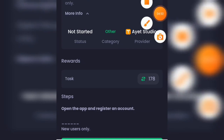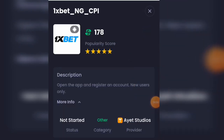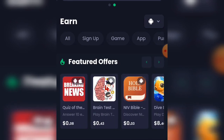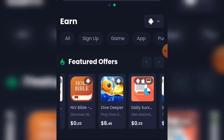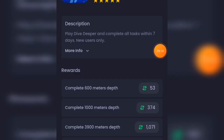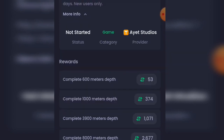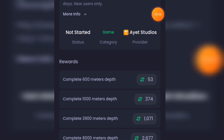Going back to tasks, there's one called Dive Deeper paying around $0.48. Click on it — you play Dive Deeper and complete all tasks within seven days, new users only. The milestones are: complete 600 meters depth for 53 points, 100 meters for 374 points, 3,000 meters for 1,721 points, and 8,000 meters depth for 2,677 points — that's close to $4 total.